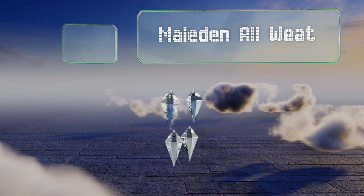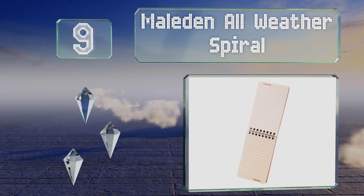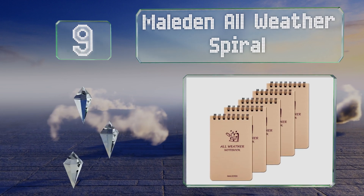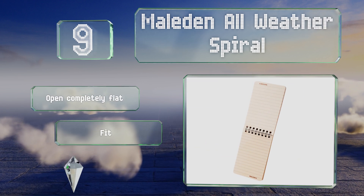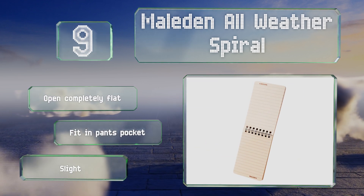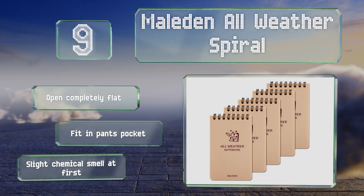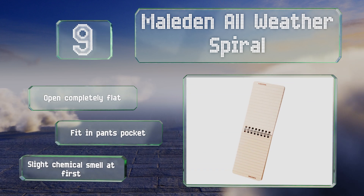At number nine, the Maladen All-Weather Spiral is a five-pack budget-friendly choice. While each isn't quite as liquid proof as recognizable branded competitors, these mini steno pads protect well enough against accidental moisture such as from a spilled coffee cup. They open completely flat and will fit in your pants pocket, but they do emit a slight chemical smell at first.